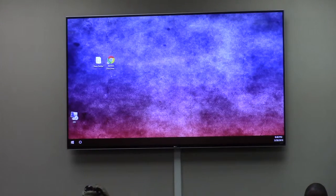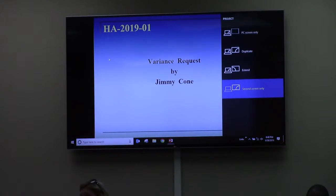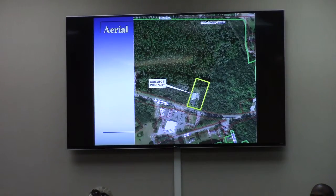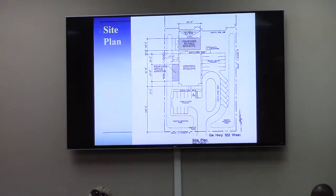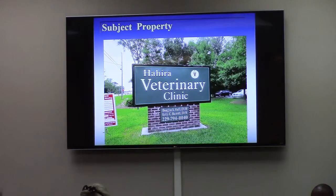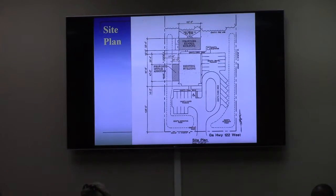As pointed out in the report and discussed at the work session, the vet clinic was built several years before the adoption of the overlay district, so it predates that. The clinic is proposing to undergo an expansion of at least 50%, which is more than enough to trigger full compliance with the overlay district. It is the first property in Haykawa that has tripped the trigger.